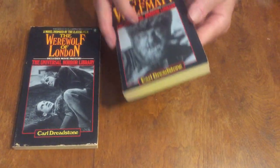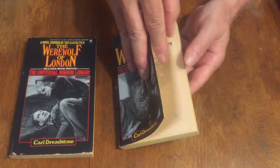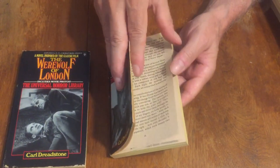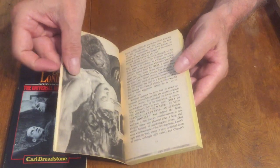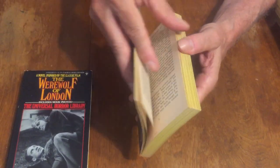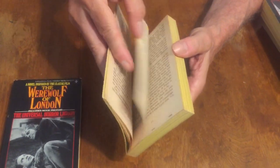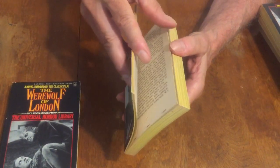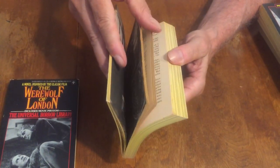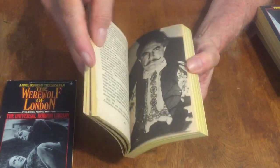So that's 'Werewolf of London' and 'The Wolfman' — another one. Not to be confused with the Werewolf — they're different movies. 'The Wolfman' — different films. Classic Universal horror from the 30s and 40s.